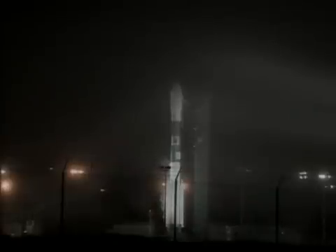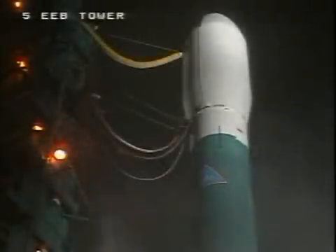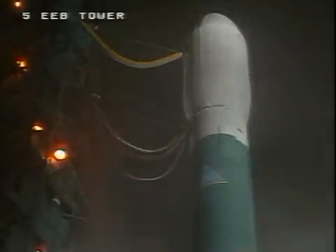T-minus 70. SSC, hydraulics internal. Internal. T-minus 60. LC, T-minus 60 seconds. Limits on. On.